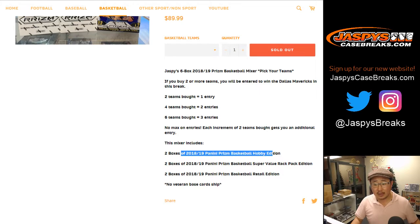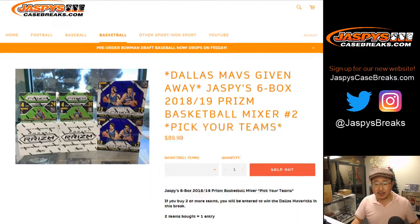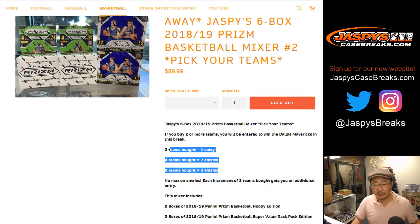This break involves two boxes of 18-19 Prism Basketball Hobby Edition, two boxes of the Super Value Rack Pack Edition — which I've never seen — and the Retail Edition, which we have personal boxes of on jaspiscasebreaks.com. So if you bought the requisite number of teams, you'll get a shot.